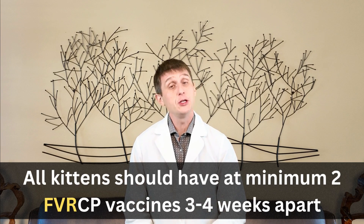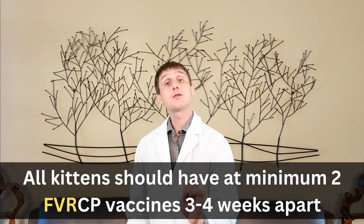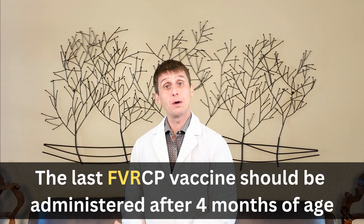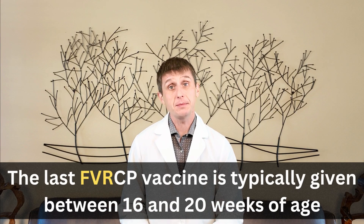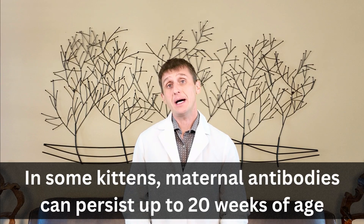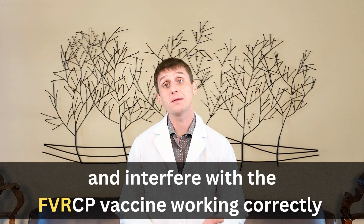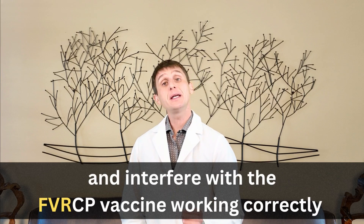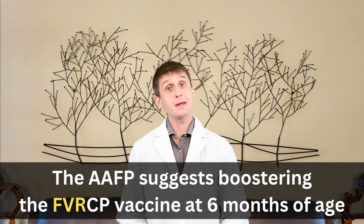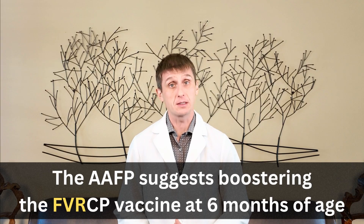At a very minimum, your kitten should have at least two FVRCP vaccines, three to four weeks apart. The last vaccine has to be given after four months of age and is typically administered between 16 and 20 weeks. In some kittens, antibodies from mom can hang around up to 20 weeks of age and interfere with the vaccine working correctly. Because of these maternal antibodies, the American Association of Feline Practitioners recommends that kittens receive an FVRCP vaccine booster at six months of age.